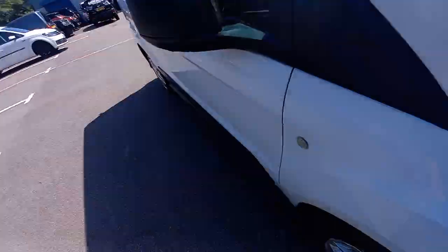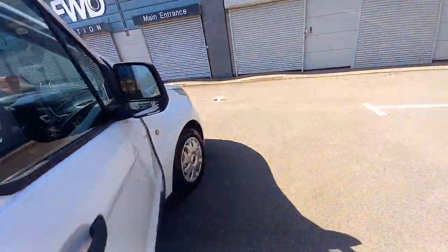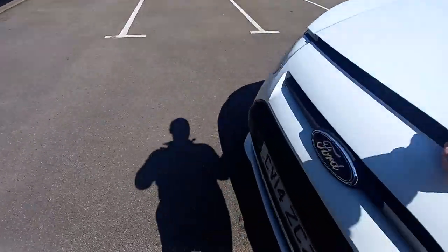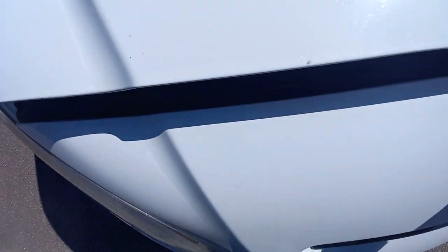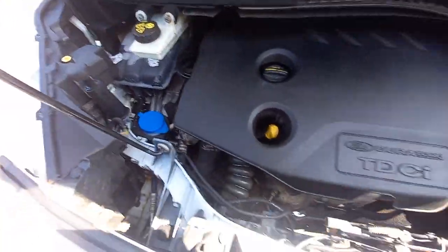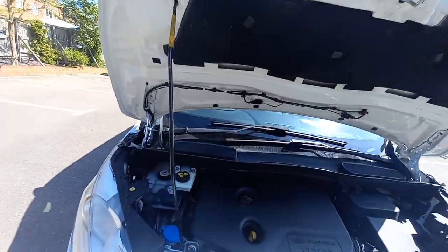And then let's have a look at the bonnet. The bonnet release — I think it's on this side. Going round to that side. Let's lift the engine bay and have a look. The engine bay there, all nice and clean. All appears nice and clean as well.